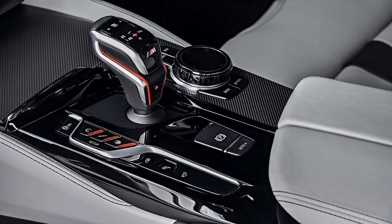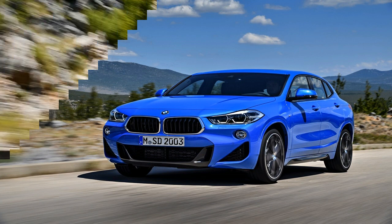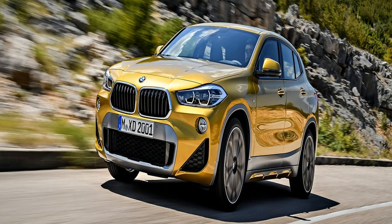Inside, there'll be SensaTec seats in black or oyster as standard, with a choice of various leathers. That includes four shades of Dakota leather with contrast stitching and part perforation.